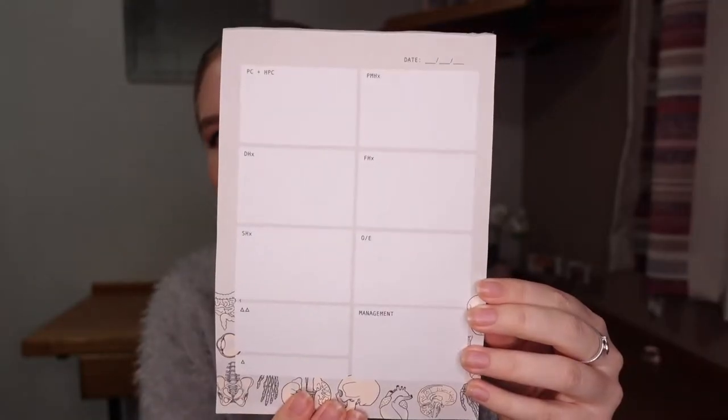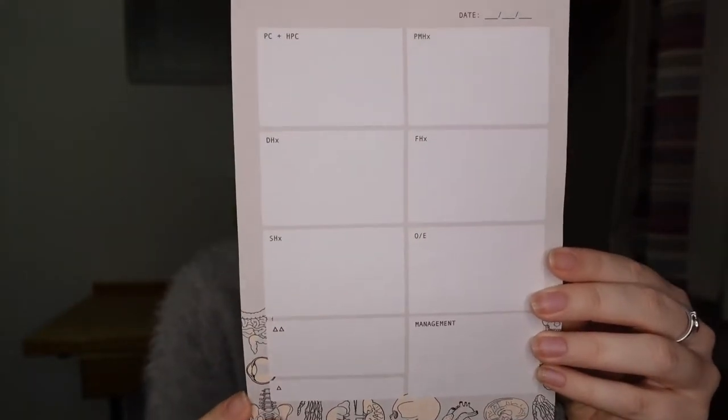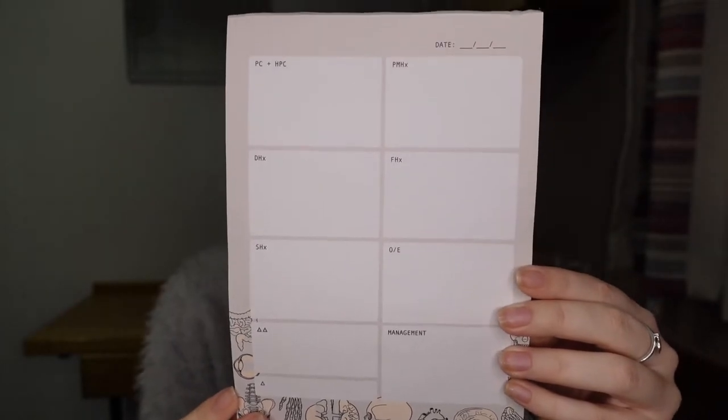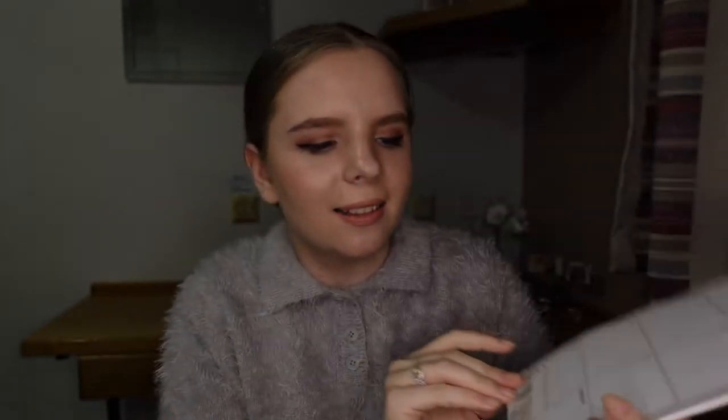But when I'm taking histories from patients, there is only one thing that I like to use, and that is this amazing history-taking notepad. I bought this from Instagram — it's called lifeofamedic.com. It has everything you could ever need: presenting complaint, past medical history, drug history, social history, family history, examination, differentials, final diagnosis, and management.